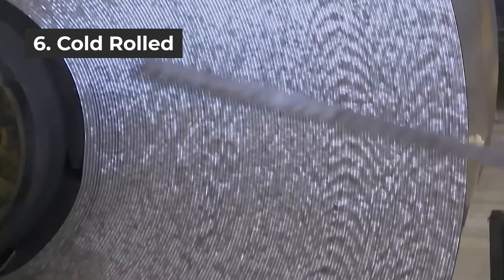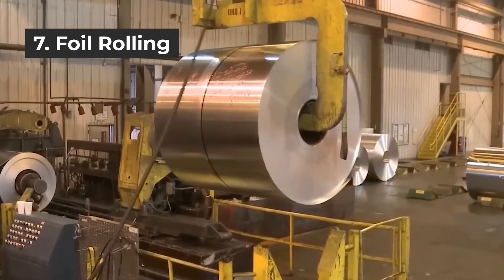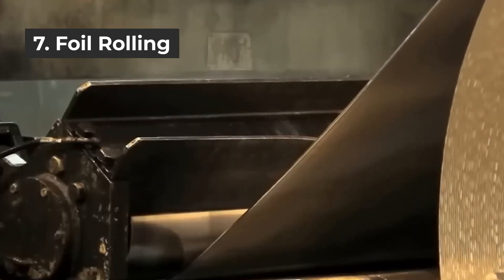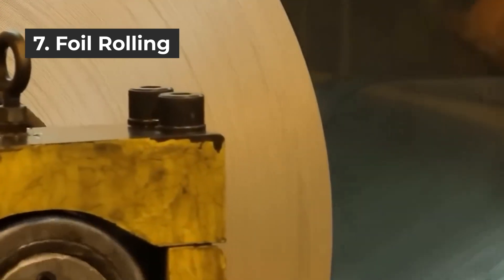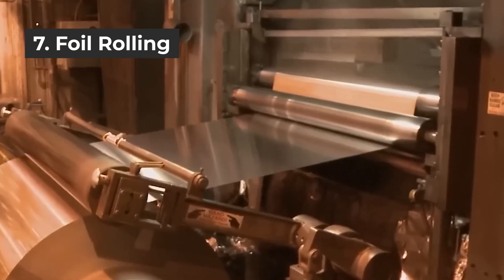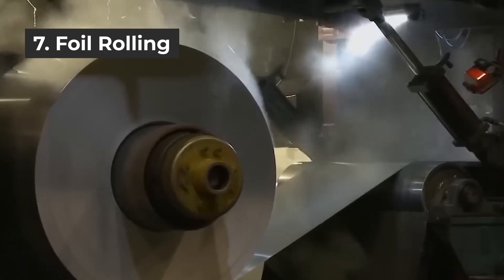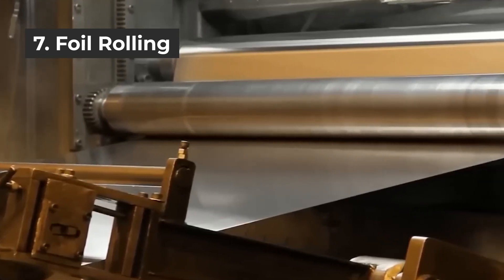Step 7 is foil rolling. The original foil is cold rolled into thin foil by a high-precision rolling machine. Aluminum can be rolled to a minimum of 5 micrometers. When rolling to about 10 micrometers or less, two overlapping sheets can be rolled together. The original foil achieves the required thickness by rolling several times.